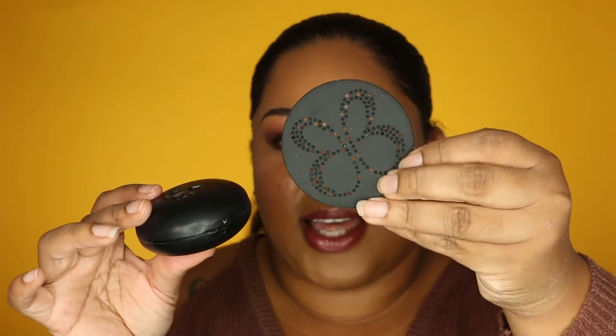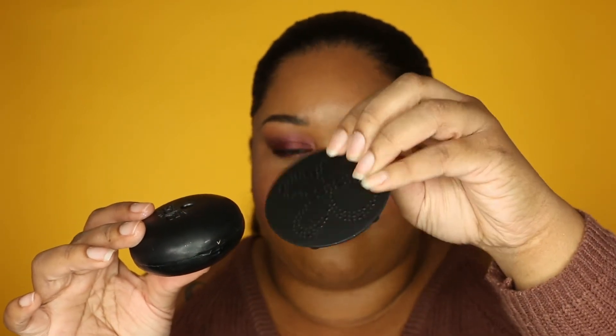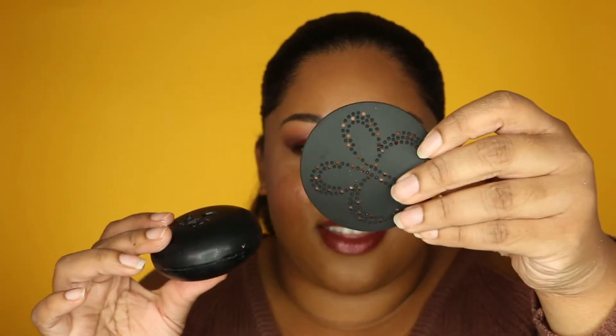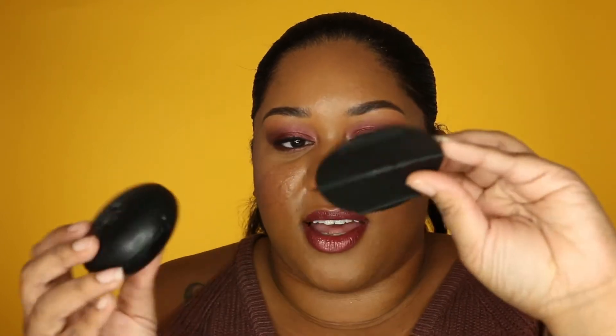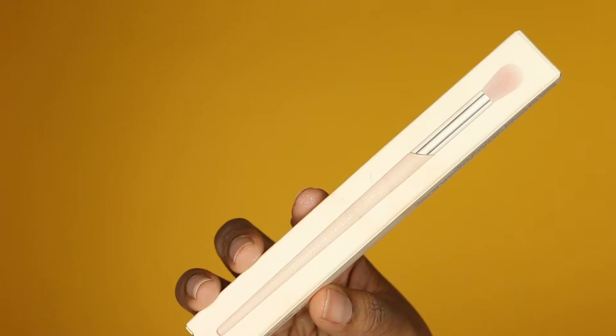Yeah, it's a huge soap and it comes with this little butterfly pad thing that you use to rub the brushes on to help get the makeup out. They come together in a little kit. I haven't used it yet because I still have some of my small ones left, but I'm so excited because it's so big and I feel like it's going to last forever.